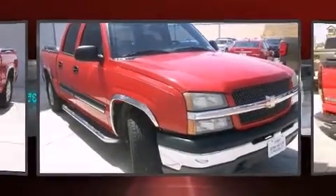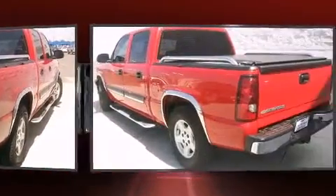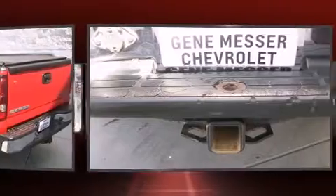Take command of the road in the 2005 Chevrolet Silverado 1500. Under the hood you'll find an 8-cylinder engine with more than 250 horsepower, providing a smooth and predictable driving experience. All of the premium features expected of a Chevrolet are offered.